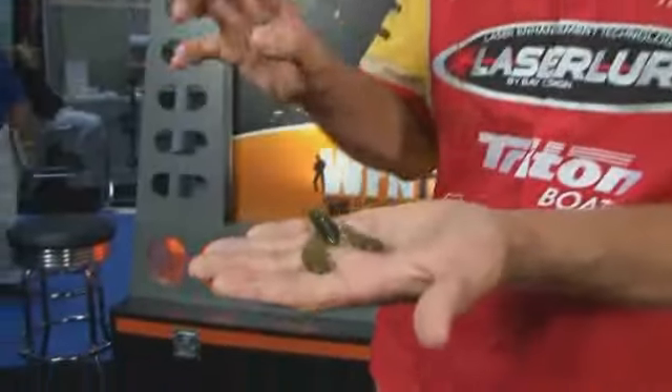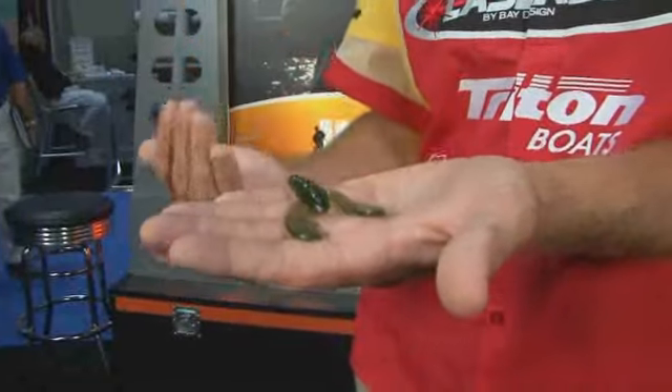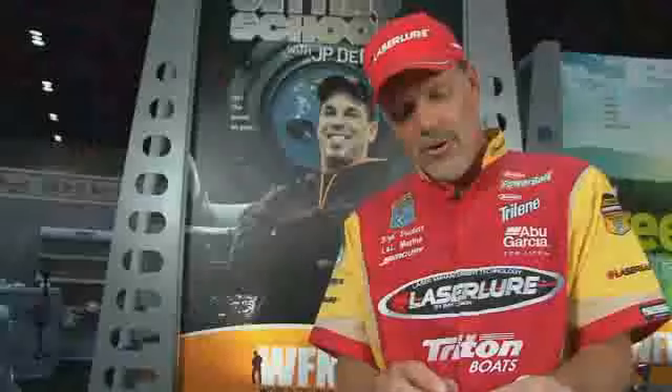Fantastic bait, set up just for a jig. You can either thread it straight through or thread it up on a football head or something along those lines. Big feet, lots of action, and of course the power bait, which is very special for a bass.